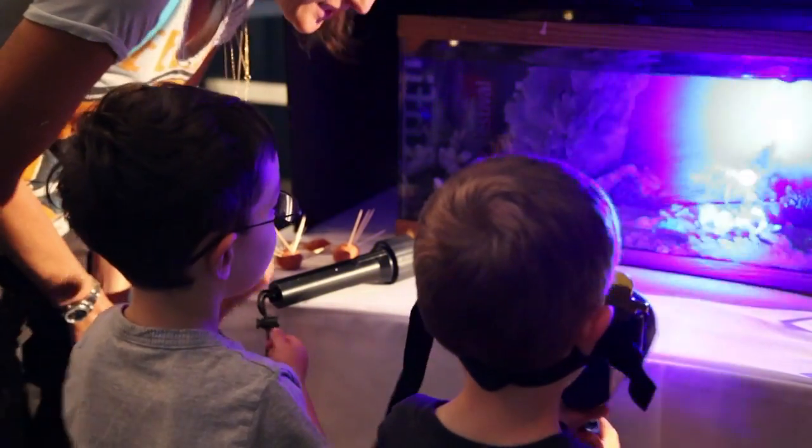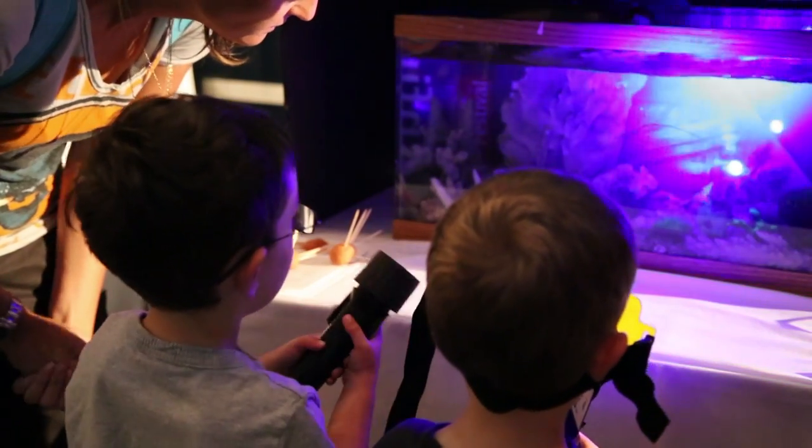But when we switch off the lights and put the corals in the dark and turn on the blue light, then we can see their fluorescence.